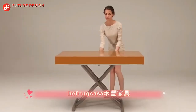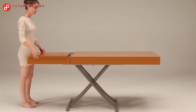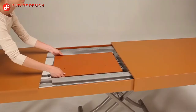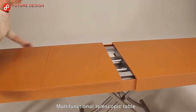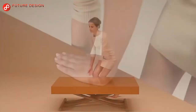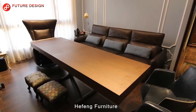Huffing Furniture Supertable. You can turn it into a table for 4, 8, or 12 people. Lifting and retracting the table is simple. It can be easily moved as you wish. This multifunctional telescopic Supertable can also be used as a coffee table.